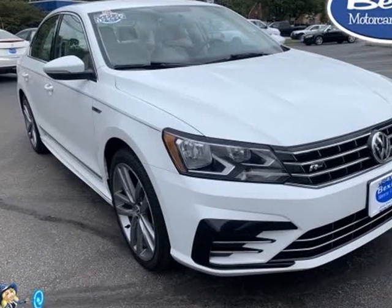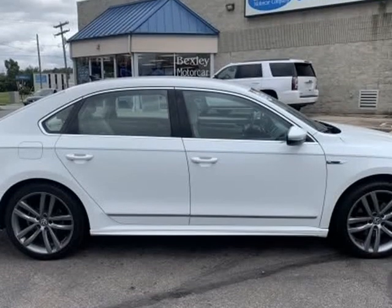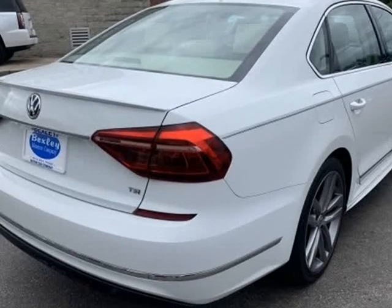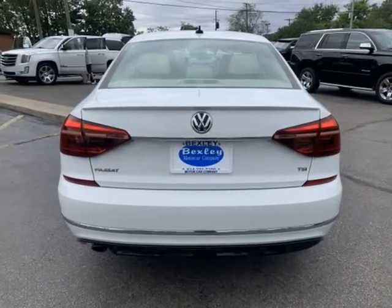This 2017 Volkswagen Passat is brought to you by Bexley Motor Car Company. Buy with confidence — this is a Carfax One Owner Vehicle. This vehicle has an immediate internet savings of $2,550 off retail price.